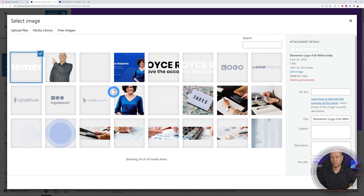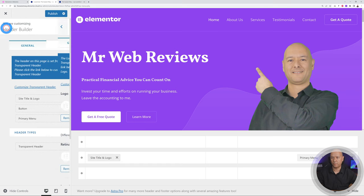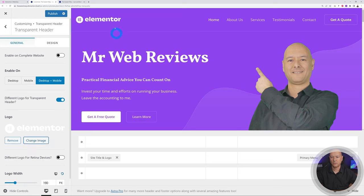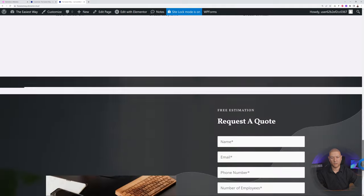For the transparent header, go back and do the same — add the logo there too if it doesn't show on the front end. Once happy, click Publish. Go back to the homepage, refresh, and there it is — the Elementor logo now appears in the header. We've taken care of the homepage, logo, and menu. Now let's take care of the footer.